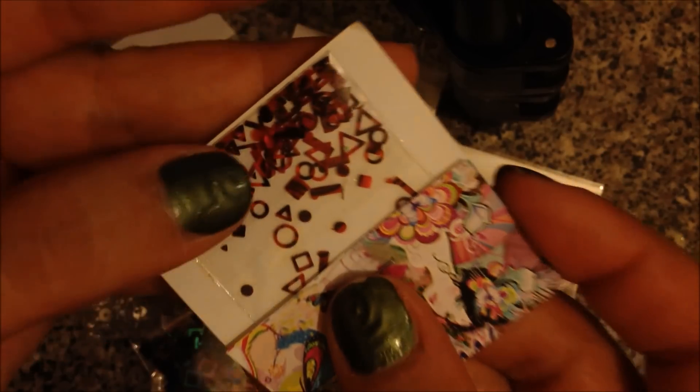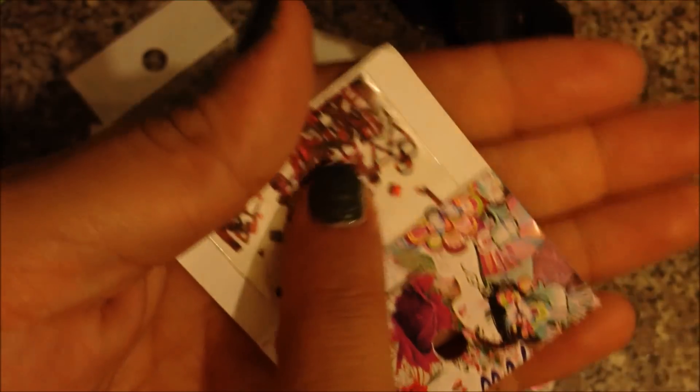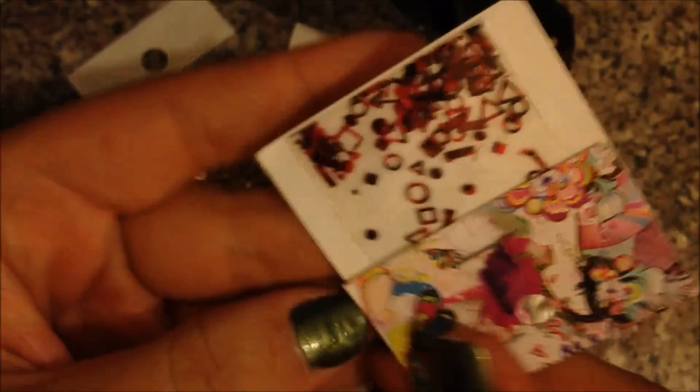I also ordered these — I thought these were really interesting. They're quite small and they're little squares and triangles. I just thought those were really neat so I ordered some of those.